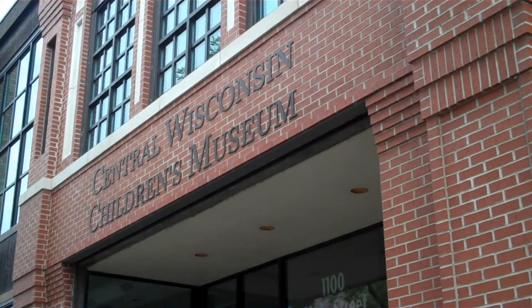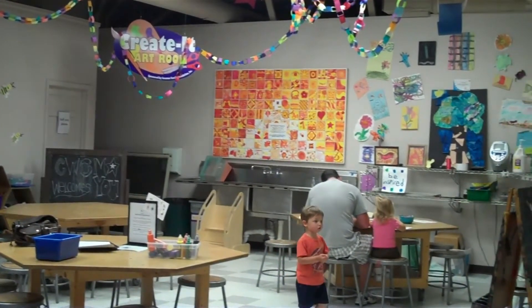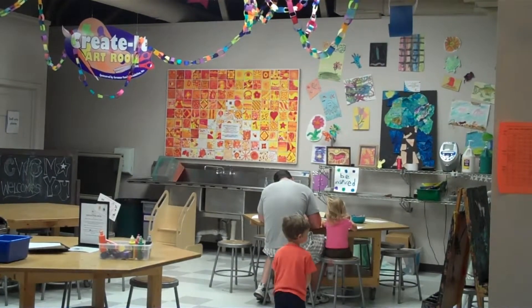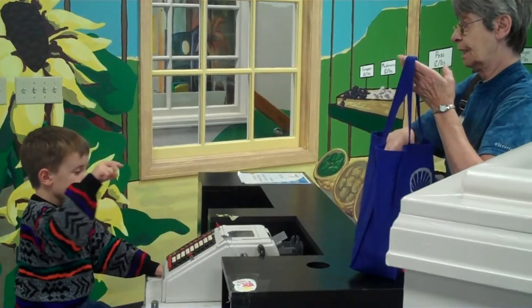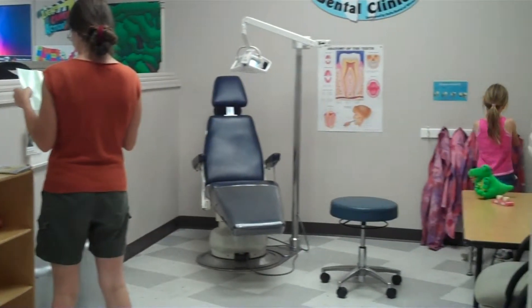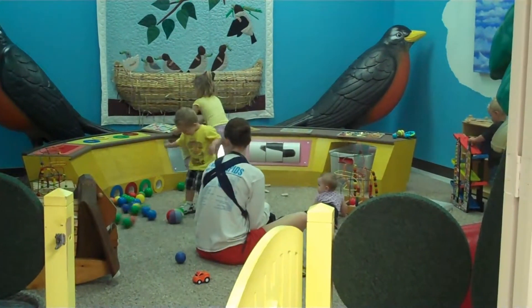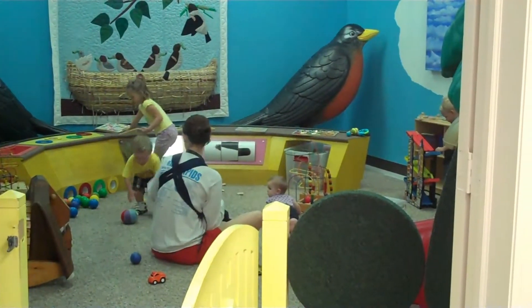If you're looking for family fun activities, consider the Central Wisconsin Children's Museum. Paint, draw, and create in the art room, or shop for a healthy meal and even use a cash register in the good-to-go grocery. Broadcast your own news show, get familiar with life on the farm, or practice being a dentist. It's the perfect place to get the kids moving, thinking, and playing.